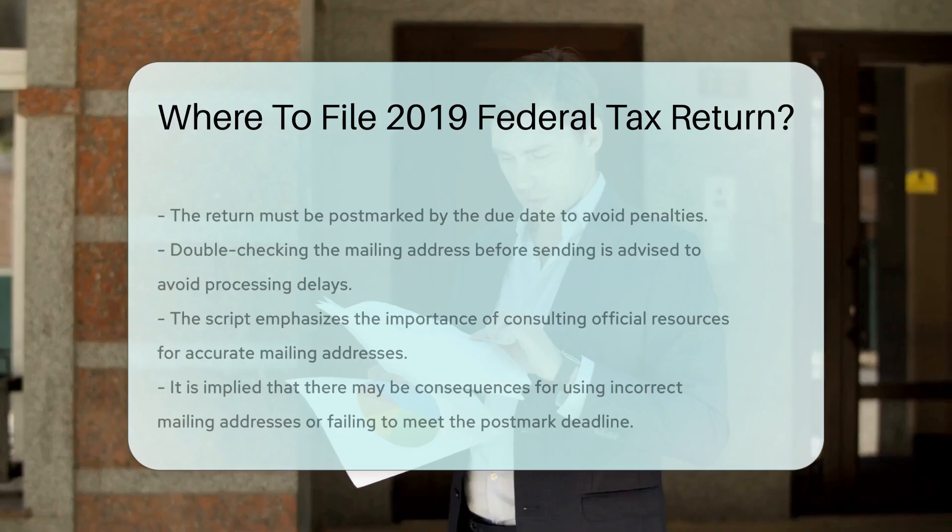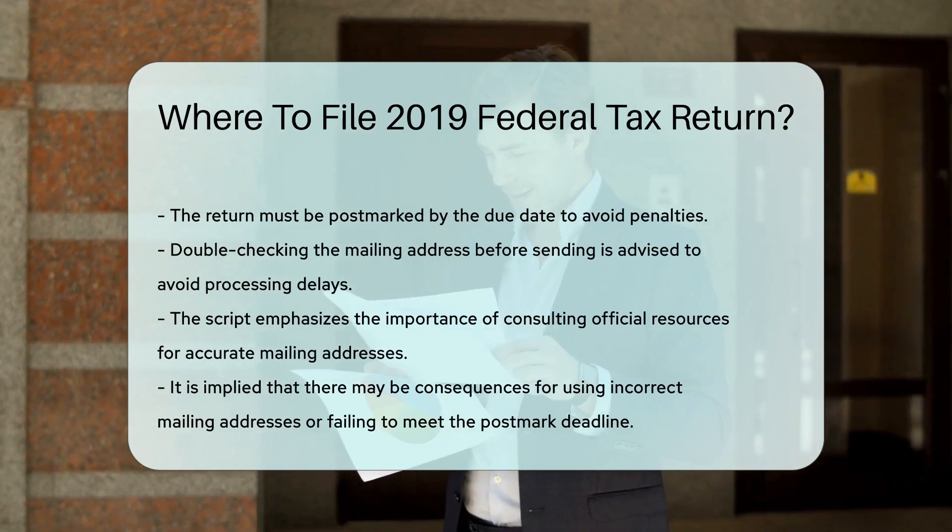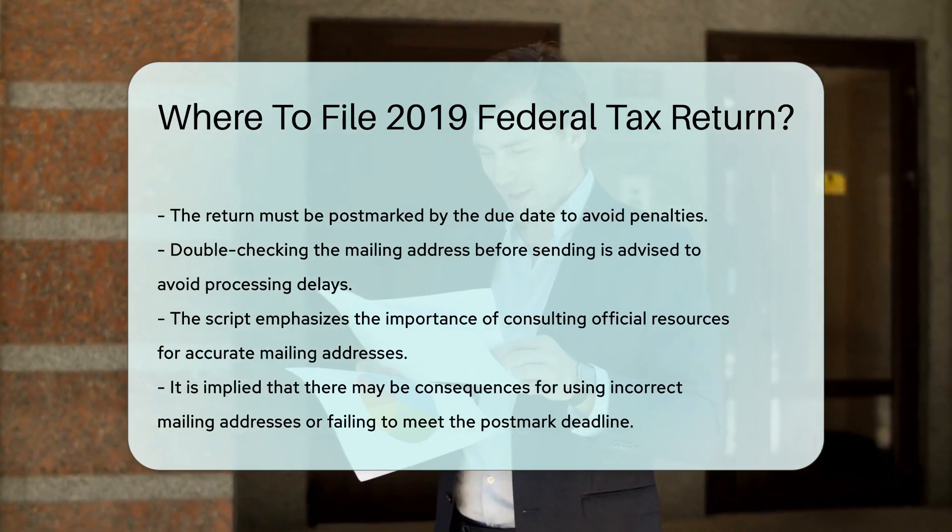It's crucial to use the correct address to ensure your payment is processed promptly. Ensure you have the correct postage and that your return is postmarked by the due date to avoid penalties. Double-check the address before mailing your return to prevent delays in processing.